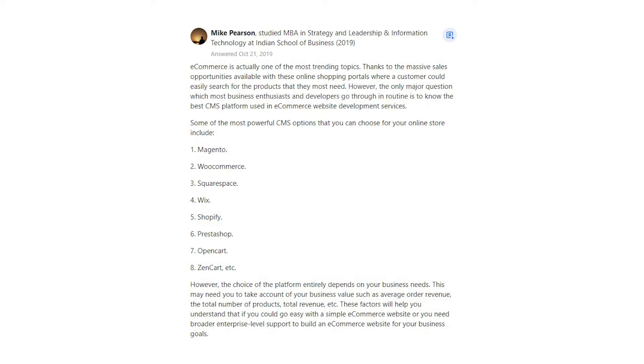Mike Pearson says: eCommerce is actually one of the most trending topics, thanks to the massive sales opportunities available with these online shopping portals where a customer could easily search for the products that they most need. However, the only major question which most business enthusiasts and developers go through is to know the best CMS platform used in eCommerce website development services. Some of the most powerful CMS options that you can choose for your online store include: